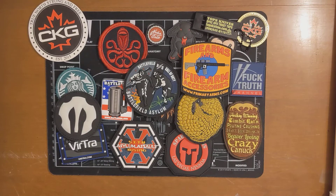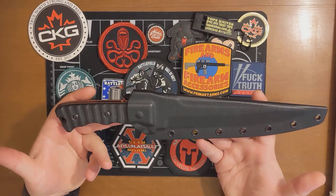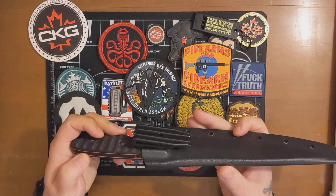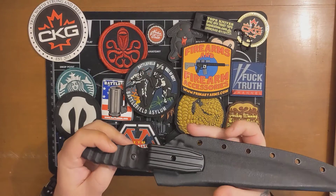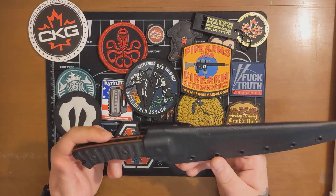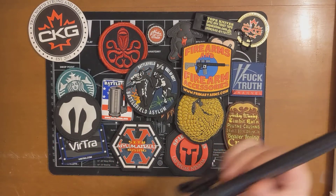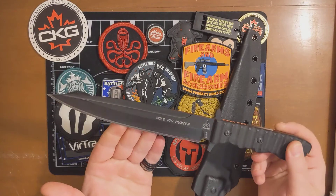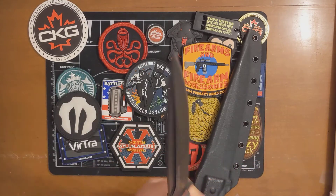My first impressions on a very friggin awesome fixed blade that I picked up — this is a Blade Ops exclusive. I don't know how it even got to Canada because I was pretty sure this company wasn't shipping to Canada. There's not really many of these in Canada. This is the Wild Pig Hunter by TOPS — blacked out edition. Really freaking nice.